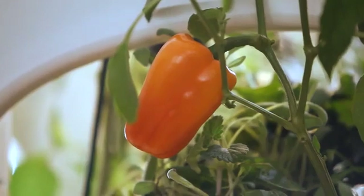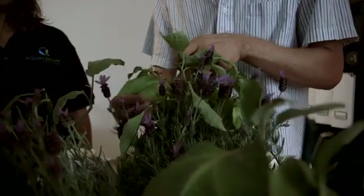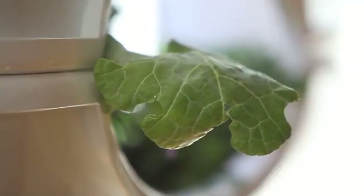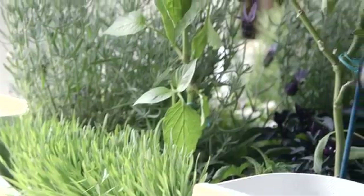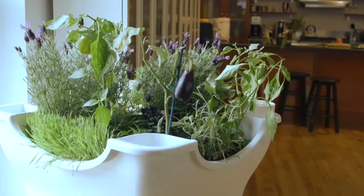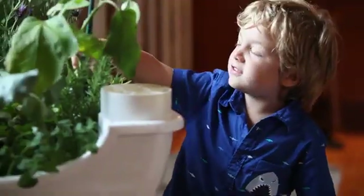To me, aquaponics is the future of agriculture because it can be applied anywhere. It's organic, the food tastes better — it hasn't been infused with chemicals, it hasn't been sprayed with pesticides. It's completely natural and organic. It's as local as it gets — it's sitting in your living room. We currently have pepper plants and eggplant in our prototype. You can grow vegetables to the point where you are sustaining yourself off of what you're growing. This system essentially pays for itself.